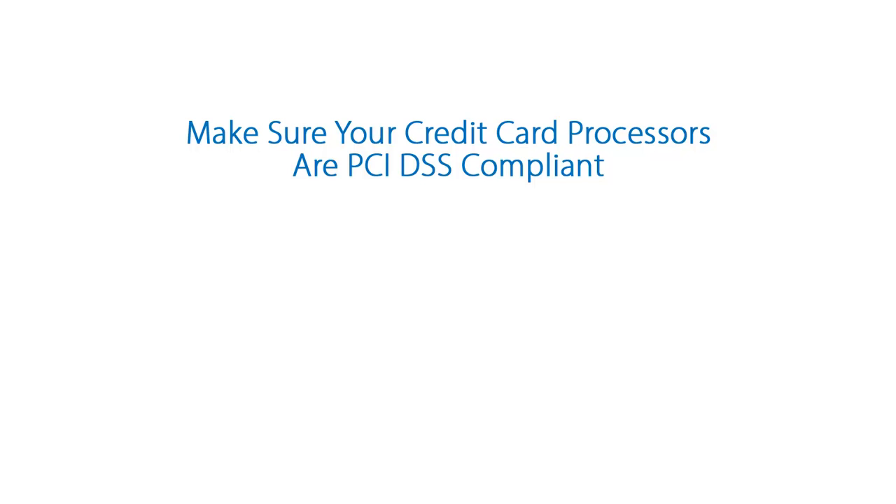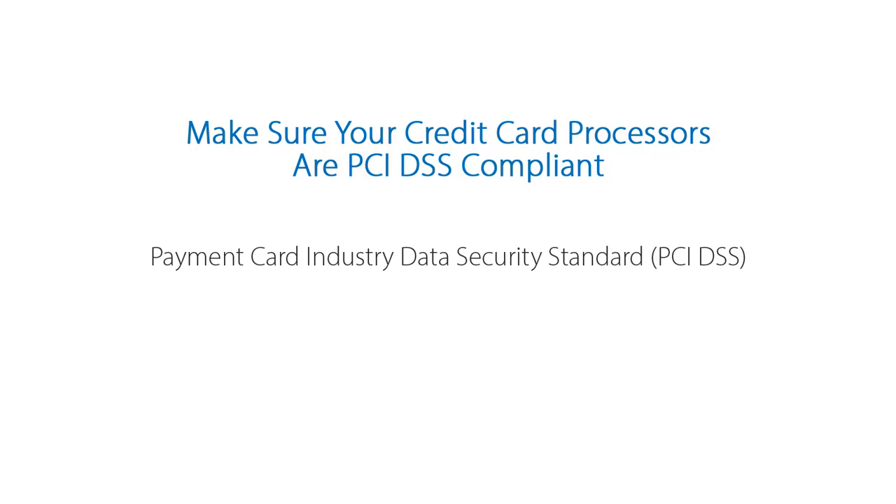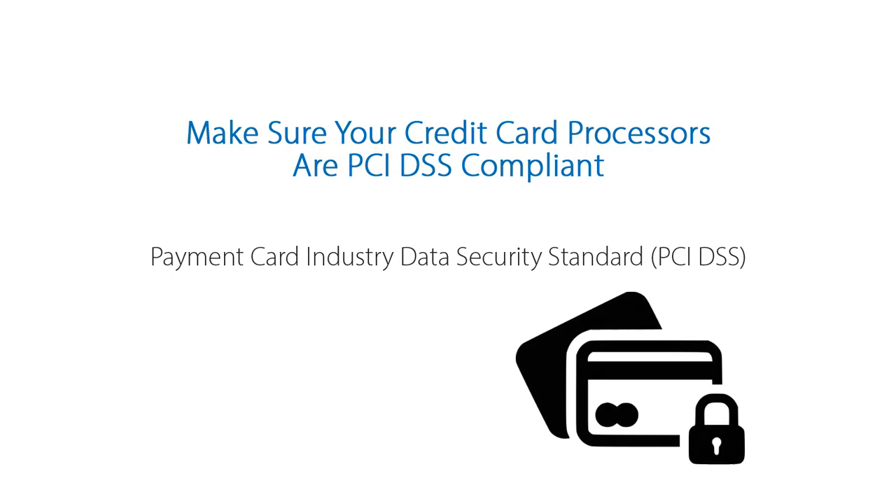A few more things to consider: what about credit card information? The Payment Card Industry Data Security Standard, or PCI DSS, is a standard established by the major credit card brands to protect cardholder data, and your credit card processors must be compliant.